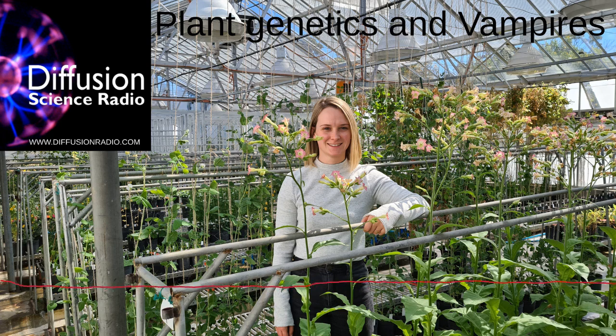You're listening to Ian Wolf on Diffusion Science Radio. Send emails to science@diffusionradio.com. We're brought to you across Australia on the community radio network and podcast over the internet at www.diffusionradio.com.